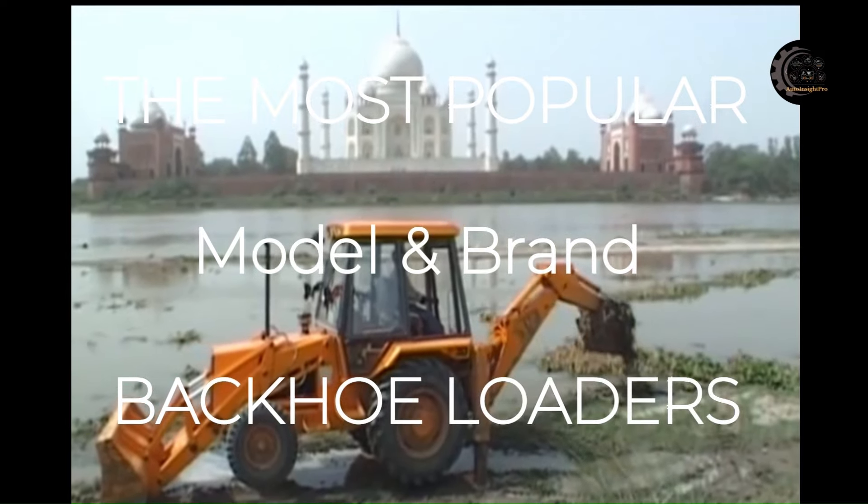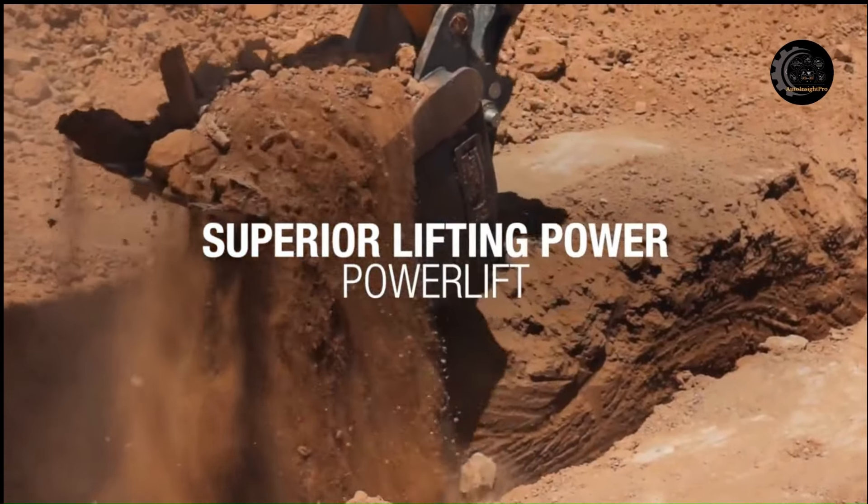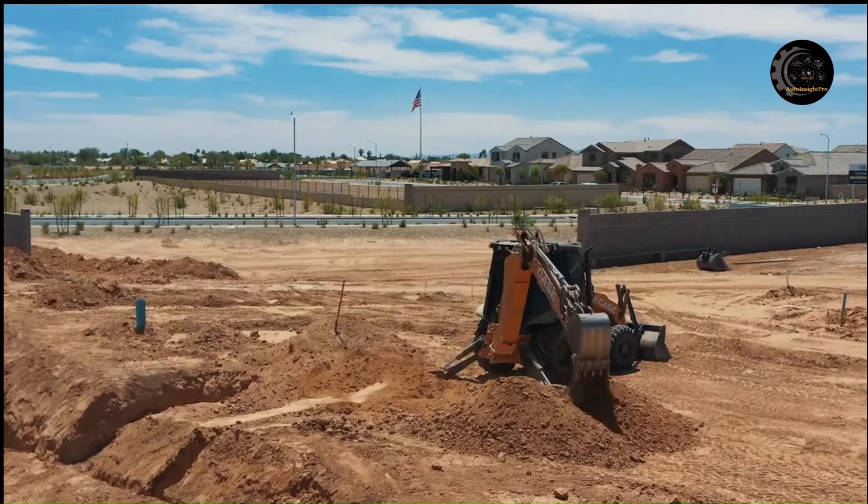Hello everyone. In this video, I will show you the famous brand and model backhoe loaders, including specification information about them.